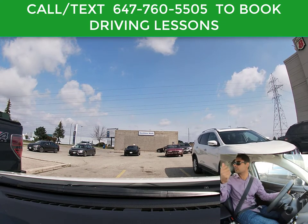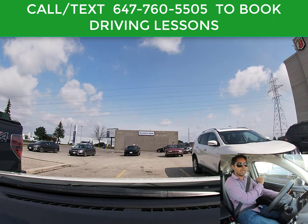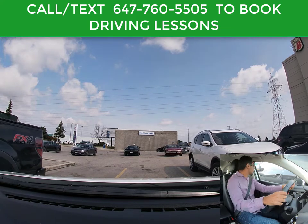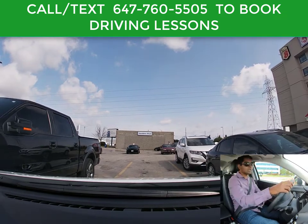If the back end of the car is going to the right, then you put the right signal on. So I will actually signal right because the exit is on this side. Checking on both sides to make sure there's no other traffic behind me, no pedestrian, no cyclist, no other cars.